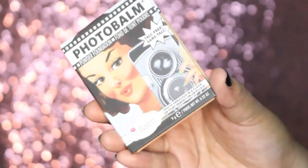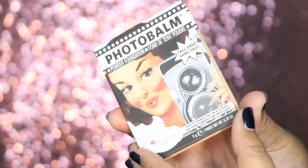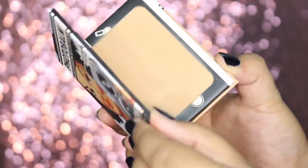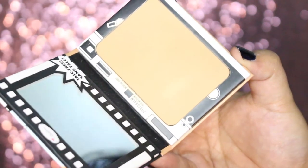So this is it. Powder foundation ini kemasannya terbuat dari karton, dan di dalamnya ada kacanya juga, dan langsung bedaknya gitu. Waktu first impression-nya aku agak kaget, karena ini tuh beda kayak powder foundation pada umumnya. Biasanya powder foundation itu pasti pigmented banget, jadi kayak menggantikan foundation gitu.